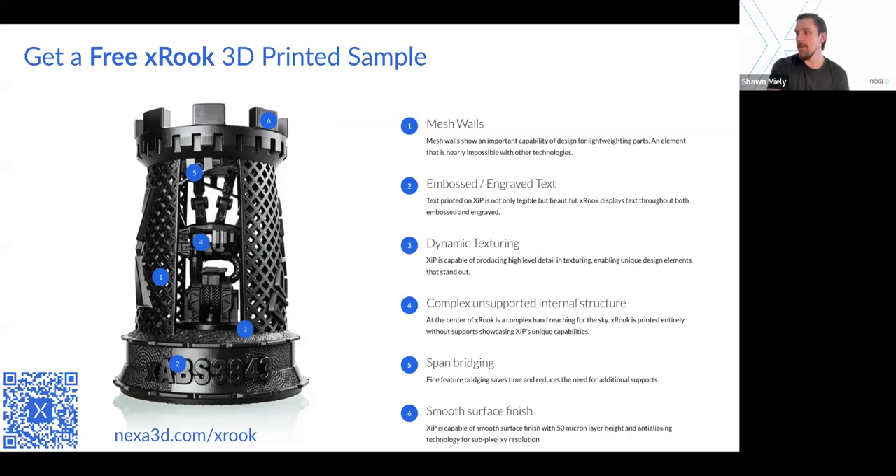Between X-35 and X-ABS, what's the difference? The print time is two times or more for ABS — is X-35 comparable to X-ABS? X-Model 35 is definitely a faster printing material. I would say it's most comparable to XCE in terms of material characteristics — it is very rigid and tough, but it doesn't have the durability or elongation that ABS has.